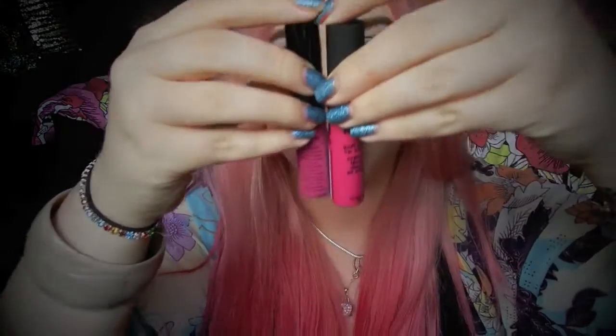This next one is one of the Soft Matte Lip Creams, and it's actually disappointing — I didn't realise how similar these two colours were. This one is in the colour Addis Ababa or something. I found they were all named after countries and had really weird names. I'm kind of disappointed at how similar the colours are, but whatever. They're meant to be matte and really long-lasting.